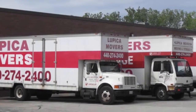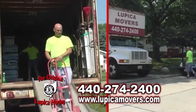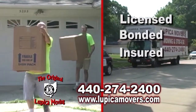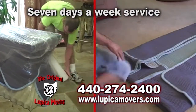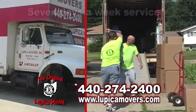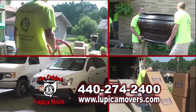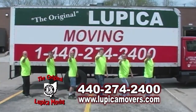The original Lupica Moving is a family-owned and operated moving company offering professional moving services. Lupica Movers are fully licensed, bonded, and insured. The original Lupica Moving offers seven days a week service at no extra charge. When you need a reliable, high-quality moving company, call the original Lupica Moving today. The best move you'll ever make!